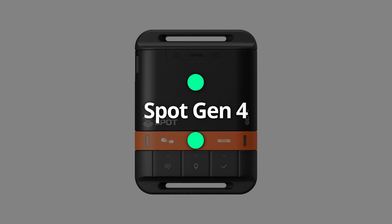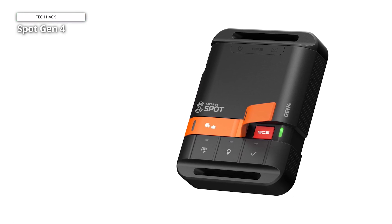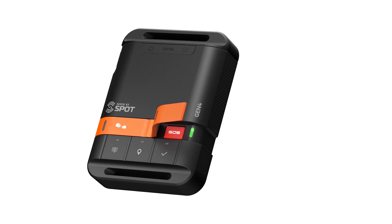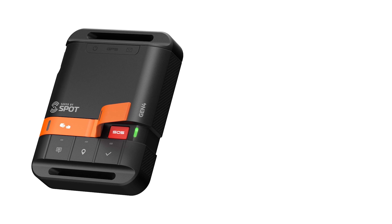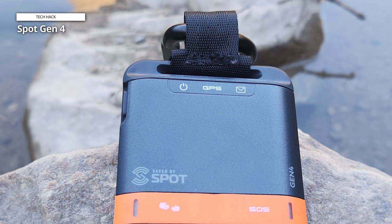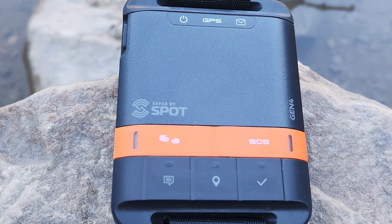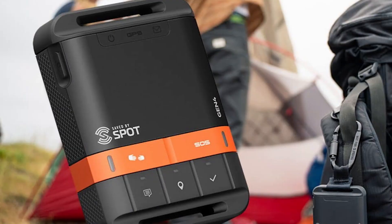Spot Gen4. The Spot Gen4 Satellite GPS Messenger is next. For those venturing into the big outdoors and getting off the grid, this is an amazing game-changer. This handheld device isn't just a gadget — it's a lifeline. It provides an unmatched level of peace of mind, since even when you're far from cell coverage, you're never really alone. When you go on an outdoor excursion such as hiking or camping, this small wonder keeps you connected. The SOS function literally saves your life by rapidly notifying emergency personnel of your exact GPS location.